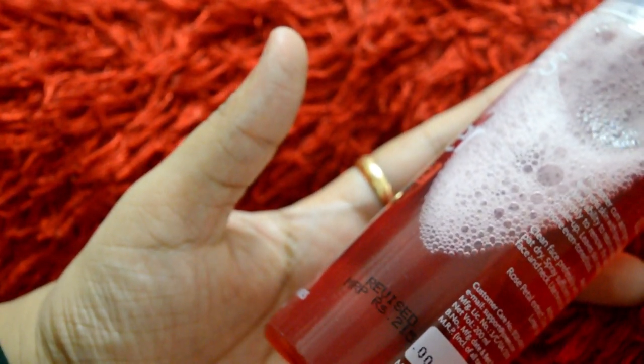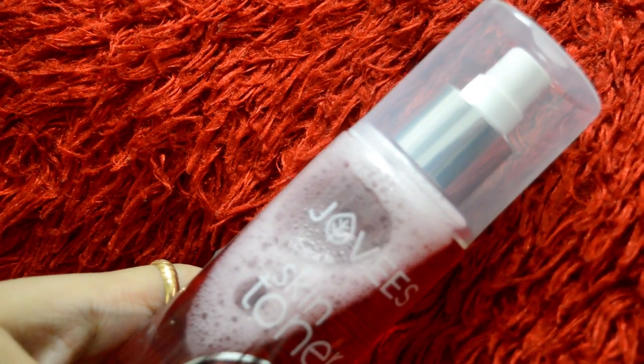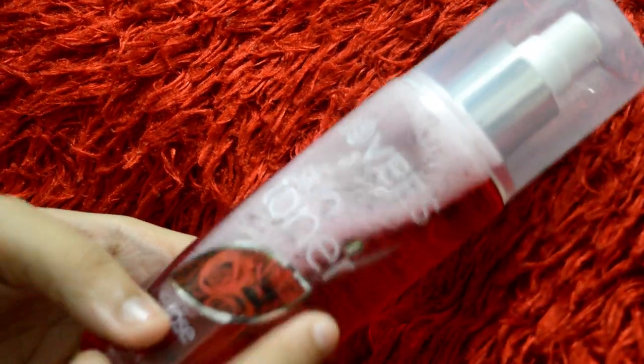I want to show you the active ingredients: rose petals, orange peels, and peach extract, which are very good for our skin, and even lemongrass and chamomile.